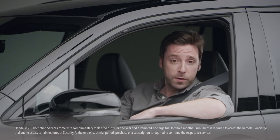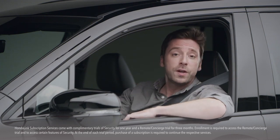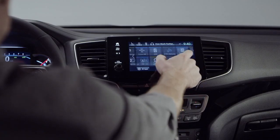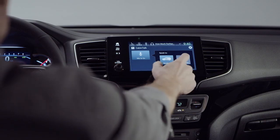You can sign up for Honda Link subscription services and do things like make hotel and restaurant reservations through an agent just by pressing a button. Then there's the Cabin Talk in-car PA system that lets you communicate with the kids in the back, even if they're wearing the entertainment system headphones.